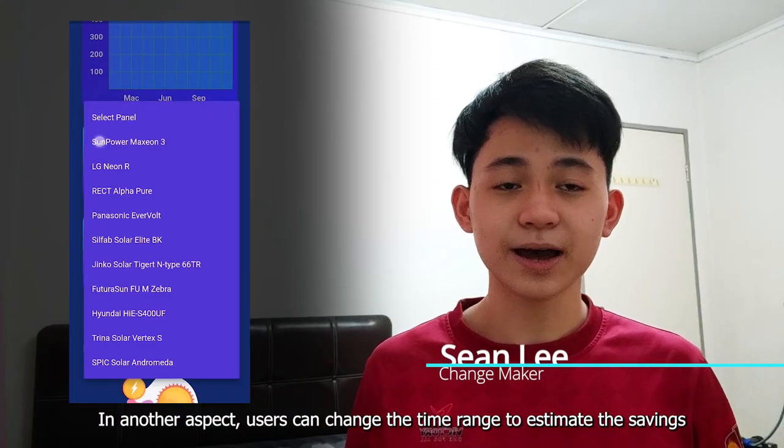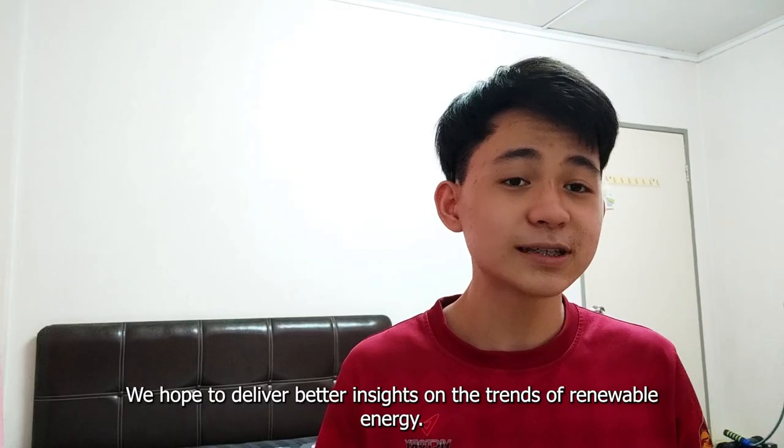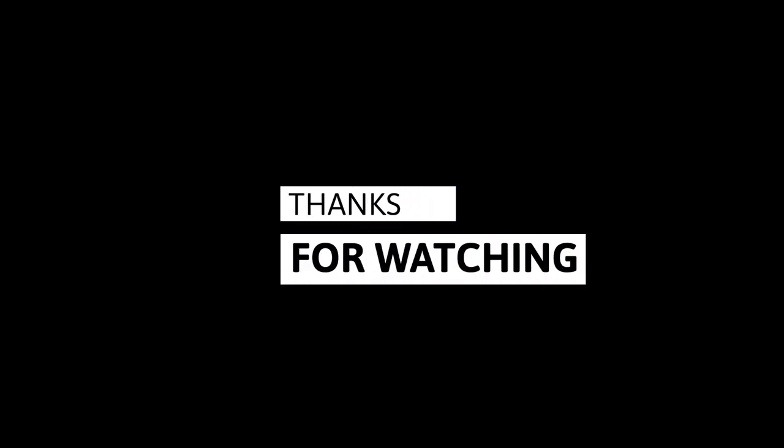In another aspect, users can change the time range to estimate the savings based on the type of solar panel. We hope to deliver better insight on the trend of renewable energy. Thank you.